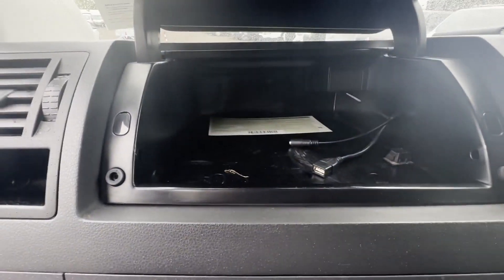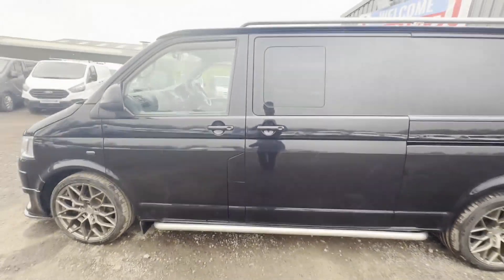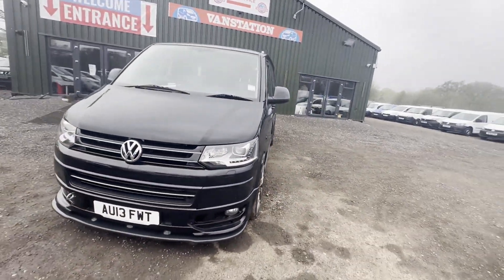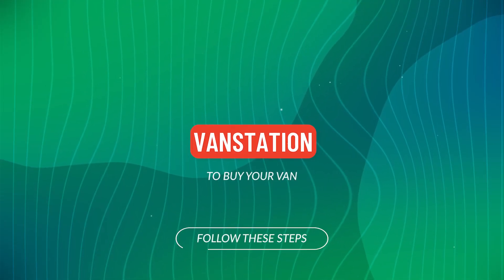Features: two former keepers, part service history, air con, electric windows, sat nav, parking sensors, Euro 5. HPI clear. Click the link in the description for pictures and more info.